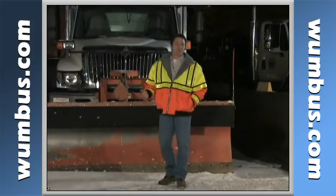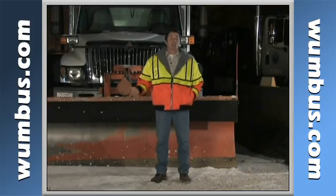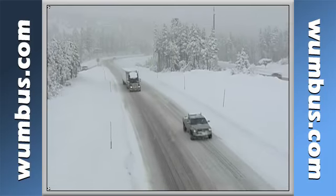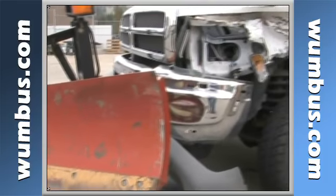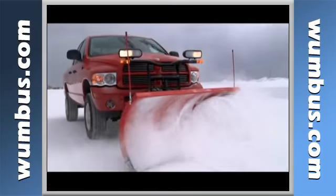Let's face it, as a snow removal vehicle operator, a fresh blanket of snow doesn't exactly have you singing winter wonderland. In all of its beauty, lurking beneath that beautiful blanket of snow is a multitude of hidden hazards. And those hazards can put your life in danger, cause severe damage to your vehicle, and put innocent bystanders at tremendous risk.